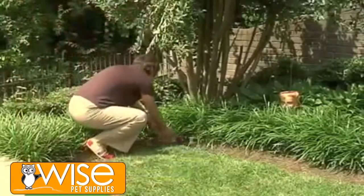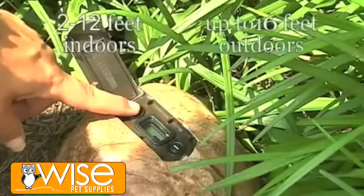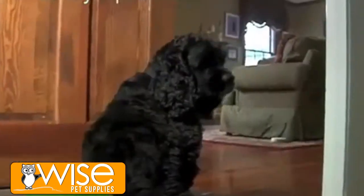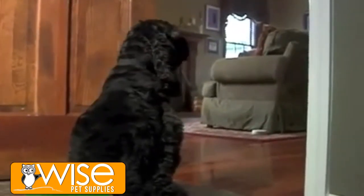The wireless system creates an adjustable circular barrier of protection from 2 to 12 feet indoors and up to 16 feet outdoors. If your pet tries to enter any area, she will hear a warning tone and feel a static correction.